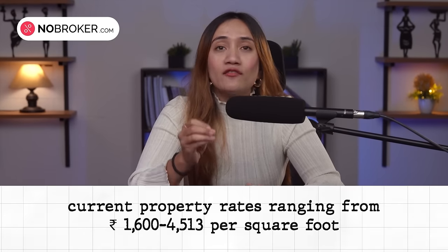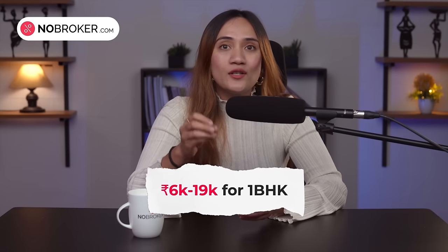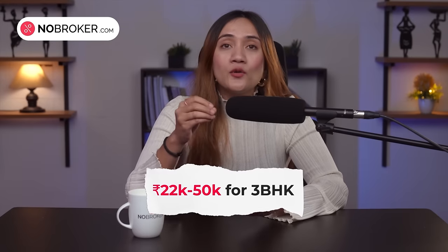Over the last year, the Sarjapur area has seen a steady rise in property values, with the current property rates ranging from 1,600 to 4,513 rupees per square foot. Thanks to the area's connectivity and proximity to major IT and business hubs, the rental demand is also significant, with the average range being 6,000 to 19,000 for a 1 BHK, 10,000 to 32,000 for a 2 BHK, and 22,000 to 50,000 for a 3 BHK home.